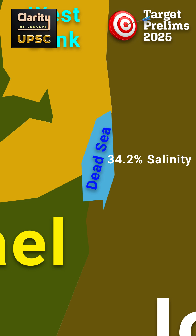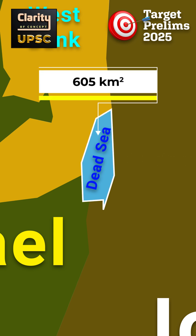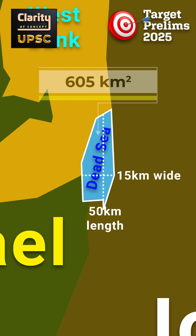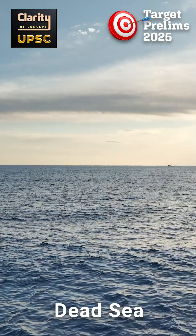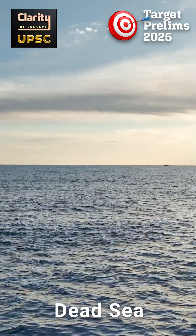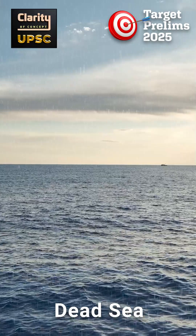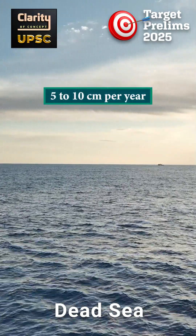Only microbes and algae can survive. The Dead Sea covers around 605 square kilometers, stretches 50 kilometers in length and can be 15 kilometers wide at its broadest. It is fed by the Jordan River and has no outlet except evaporation. It has a hot desert climate with extremely dry hot summers, mild winters, and significant evaporation. The annual rainfall around the Dead Sea is 5 to 10 centimeters per year, making it an extremely dry region.